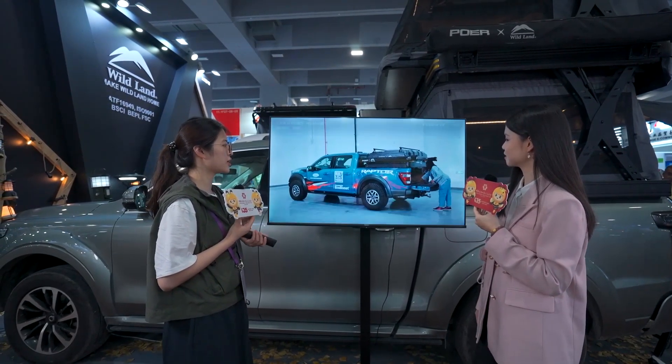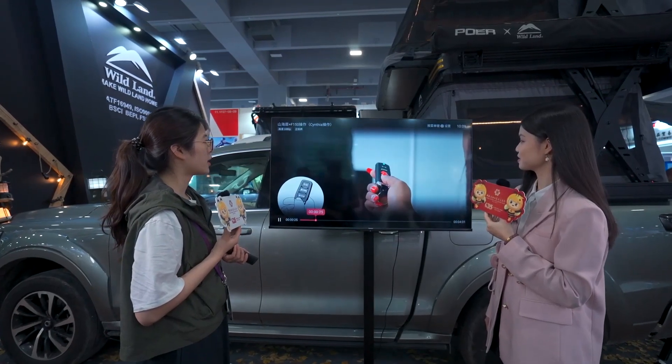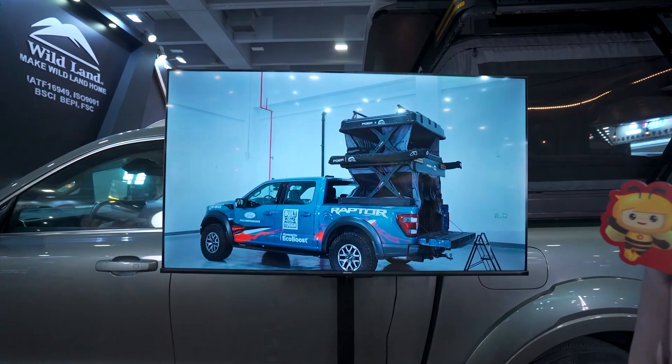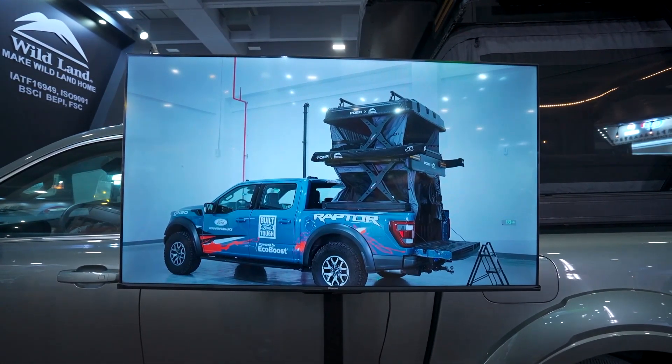It's very easy to set up. It looks easy! Yes, it's remote control — then the tent will just pop up automatically.